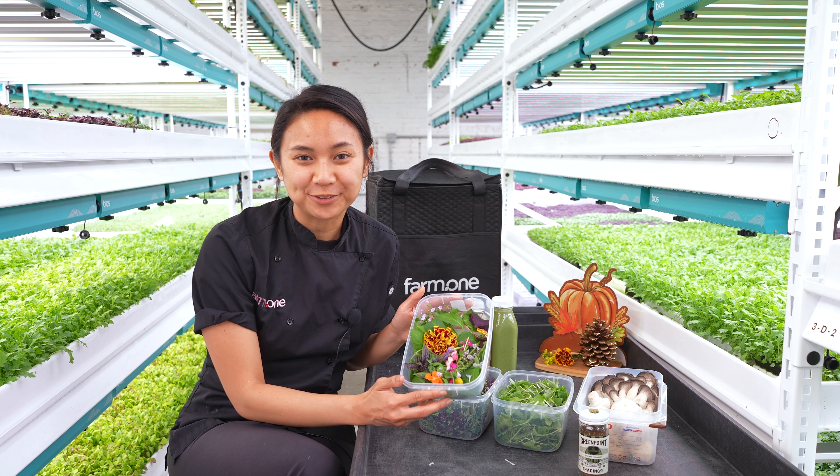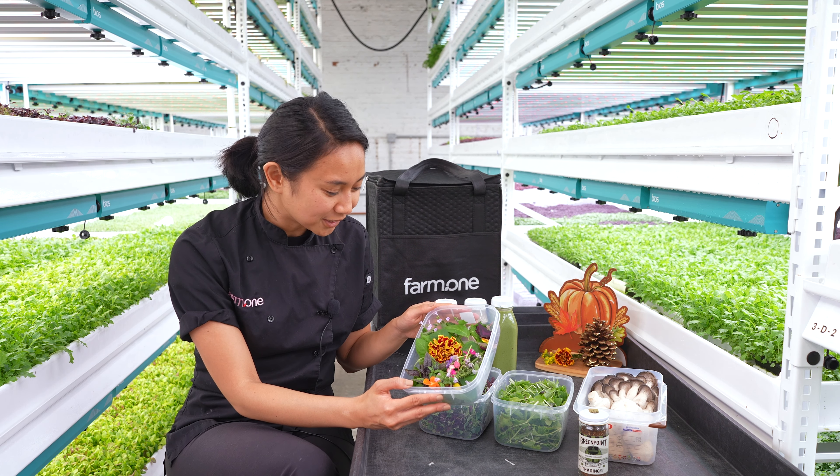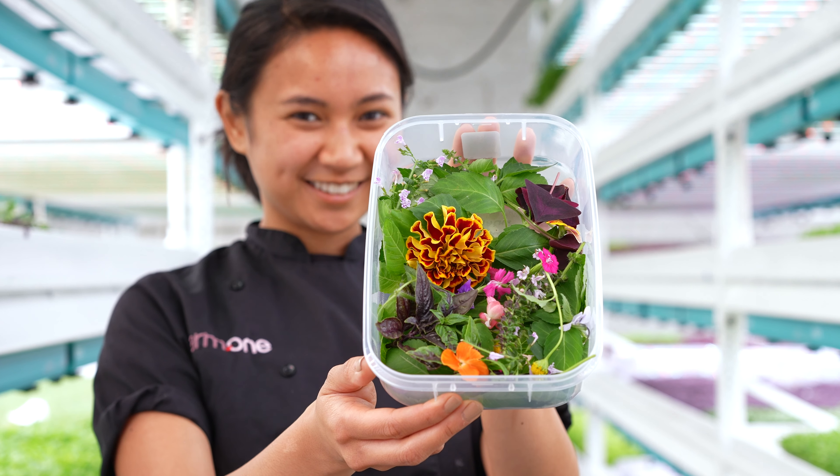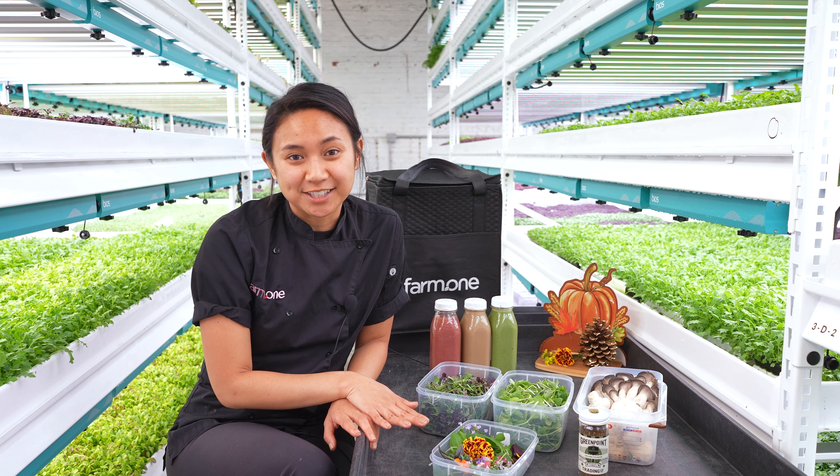Bronze fennel has a little bit of a licorice flavor, so that adds a perfect amount of sweetness. Look how beautiful this mix of herbs and edible flowers is this week — definitely a special treat for our holiday celebrations. We have lots of different varieties this week.